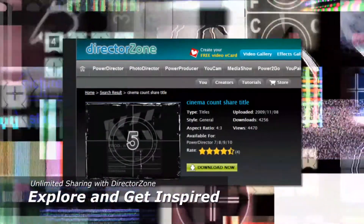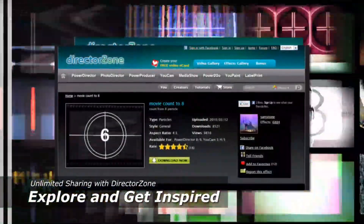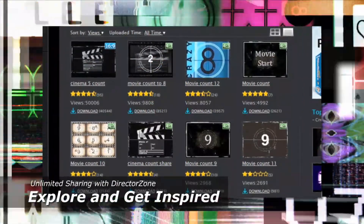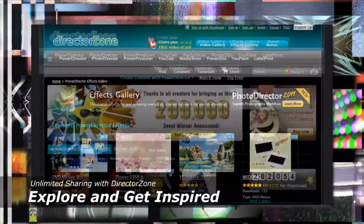Never worry about running out of ideas. At DirectorZone, the largest video editing website, you are surrounded with a large community of video editors to share templates, ideas, videos and inspirations.